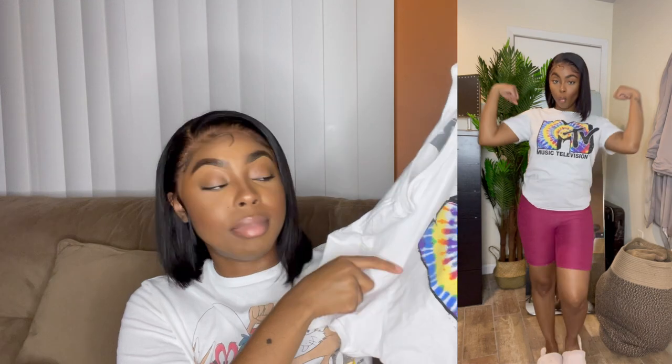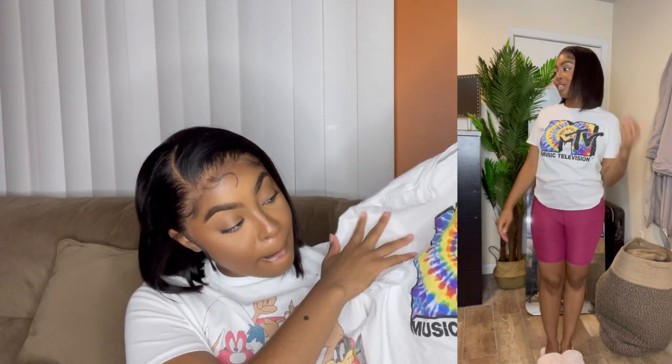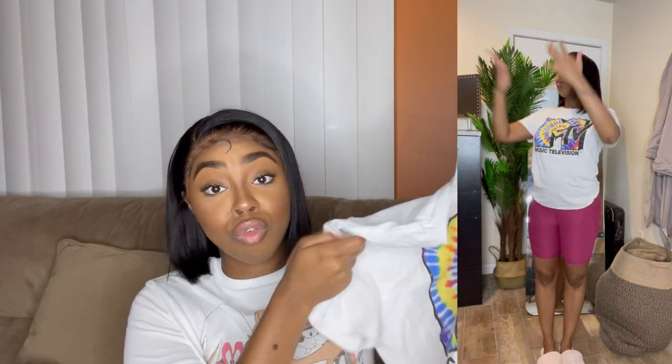I paired those shorts with this graphic tee — it says MTV Music Television. I saw a little bit of pinkish-purple in there, so I thought they could match either those ones or some blue ones that I'm going to show you guys in a second.